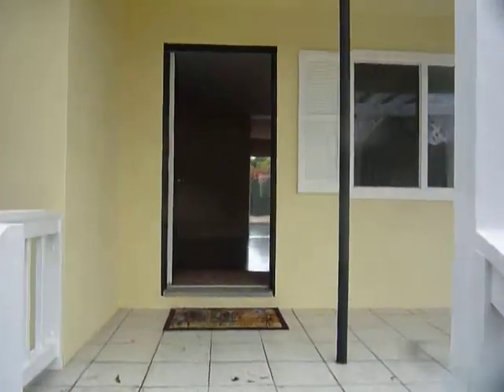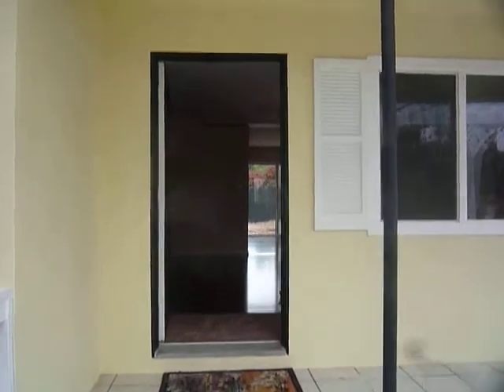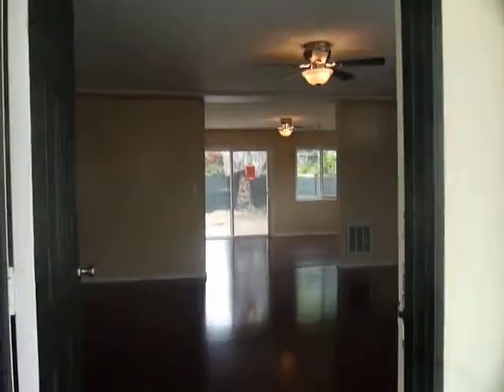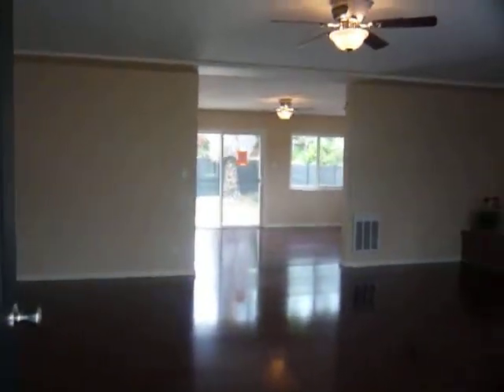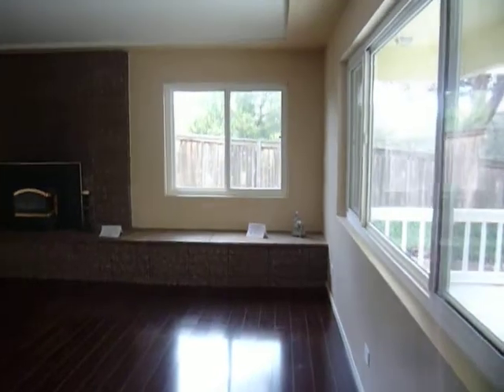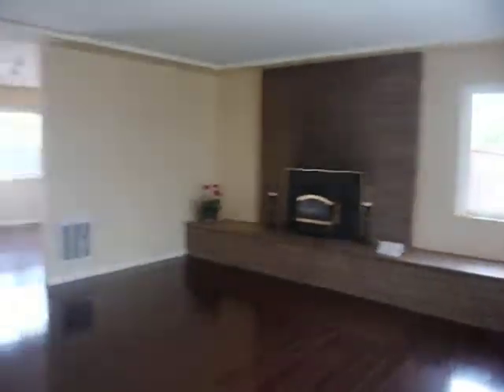Welcome to 12861 Camper Road in Spring Valley, very close around the corner to Rancho San Diego, California. We're entering this very large living room area. As you can see, everything in this place has been completely redone. Here is a coat closet.